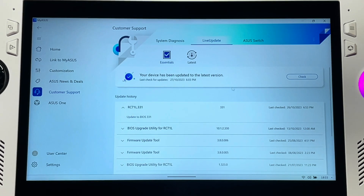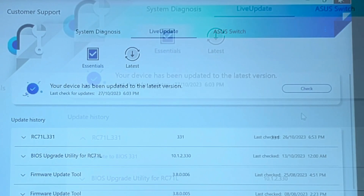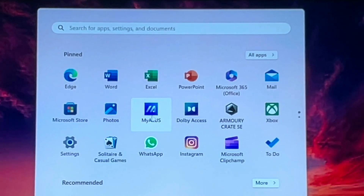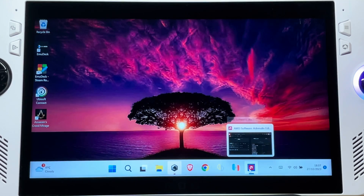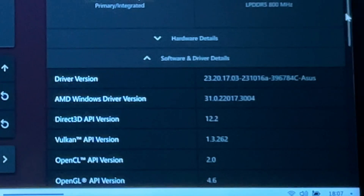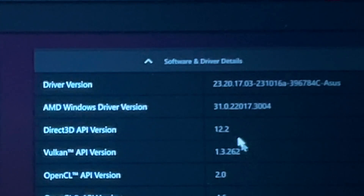Let's double check things by going back into the MyASUS app — check for an update and it is showing everything is fully updated. Let's close it down, reopen, check again — and yes, it's still showing that everything is up to date. Let's double check in the AMD app in the software driver and detail section. Yes, it is showing .3004 at the end, which is definitely the correct hotfix update version.